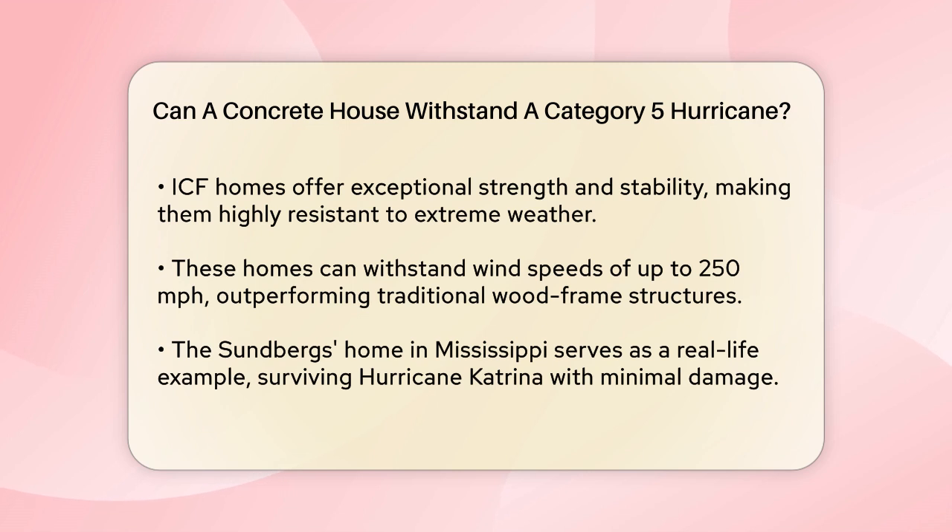In fact, ICF homes can endure wind speeds of up to 250 miles per hour or more, which is significantly higher than what traditional wood frame homes can handle. A real-life example of this resilience is the Sundbergs home in Mississippi, which survived Hurricane Katrina with minimal damage.